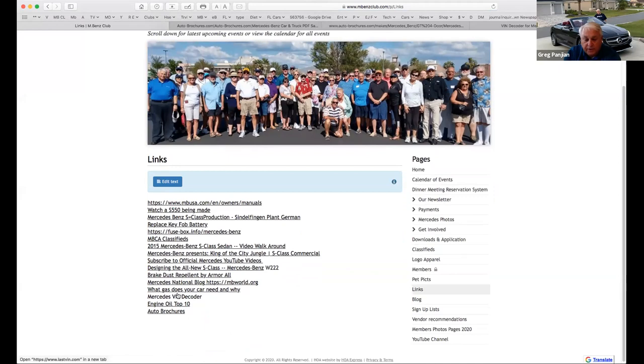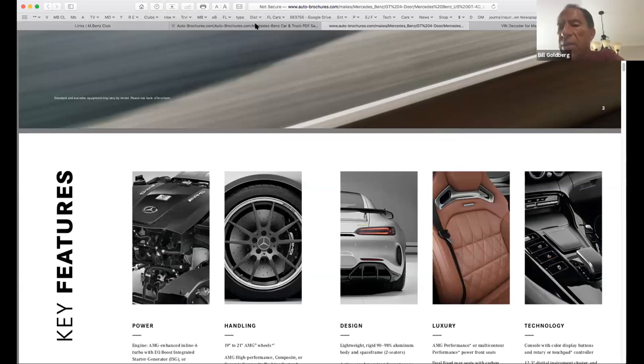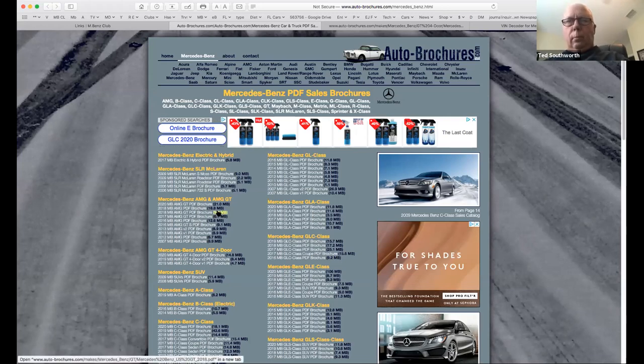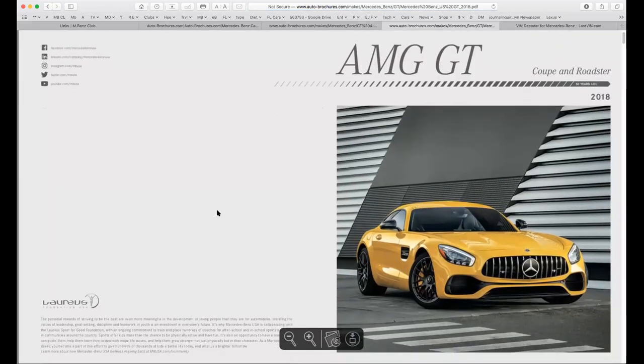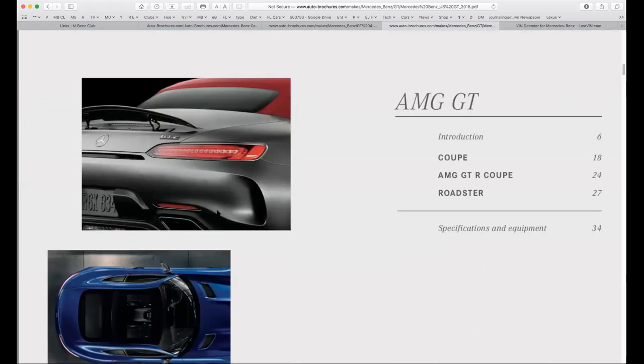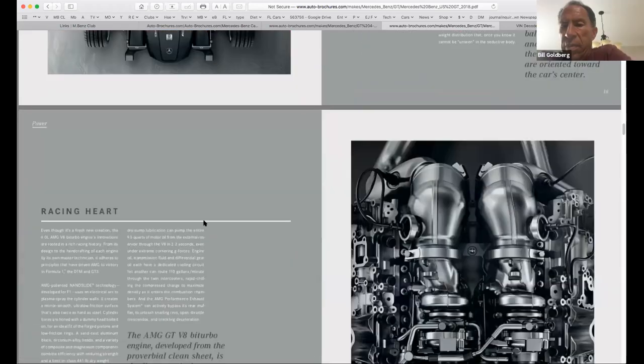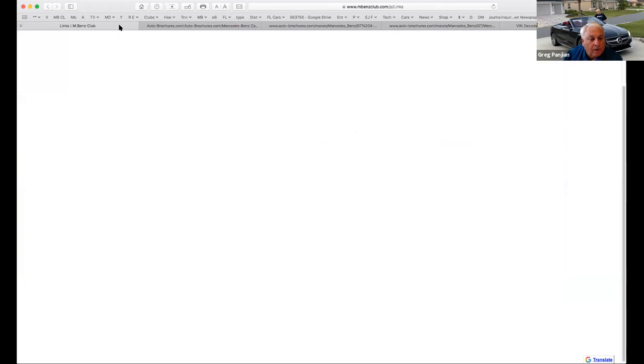Bill just logged in. Did you see the brochures link I just showed? You just bought a new car — what year was yours? A 2018 AMG GTC Roadster. Looking at the auto brochures site, it might be included in this entry — there it is, there's the brochure that Mercedes had for that car. Pretty cool stuff. That link is right on our links page.